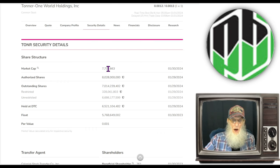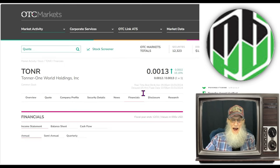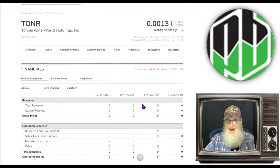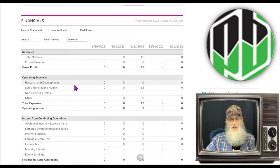Market cap on the company, 7.7 million. Looking at the financials — you're not going to see anything, it's a shell risk. We have nothing on the annuals, nothing on the quarterly. Well, we do have something on the quarterly: beginning of the year they had $16,000 come in. I have no clue what it was for, but it was a one-off, that's for sure.